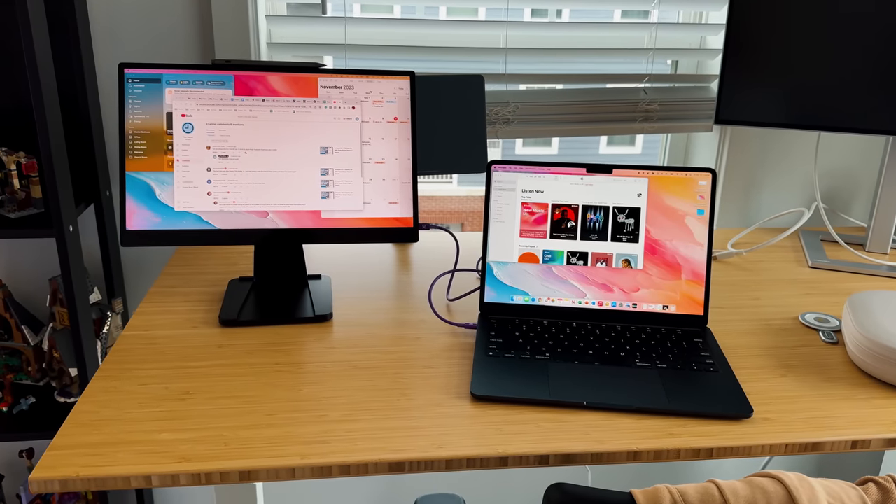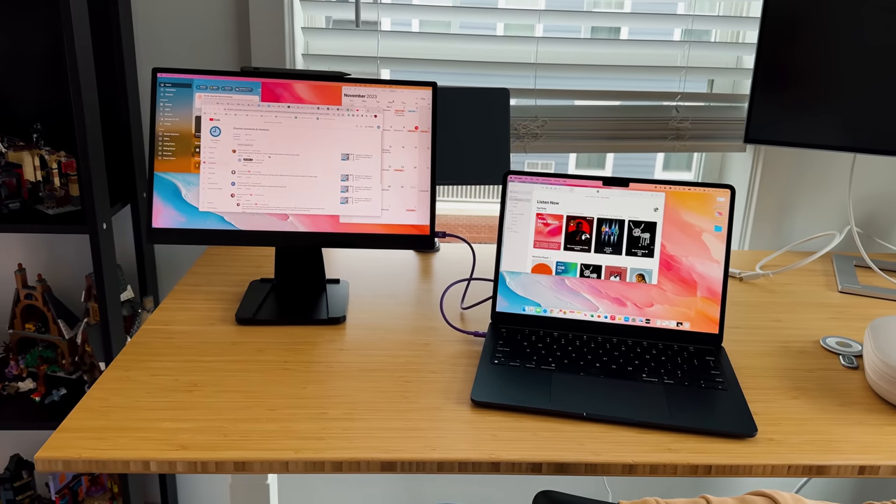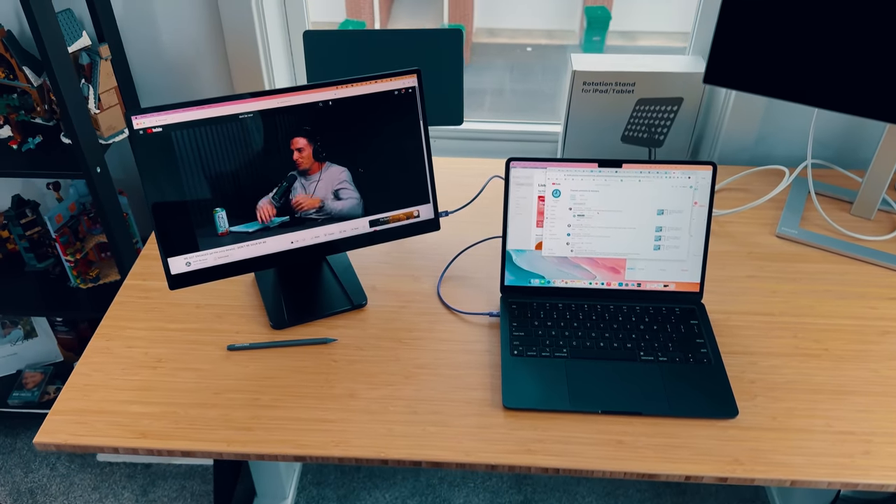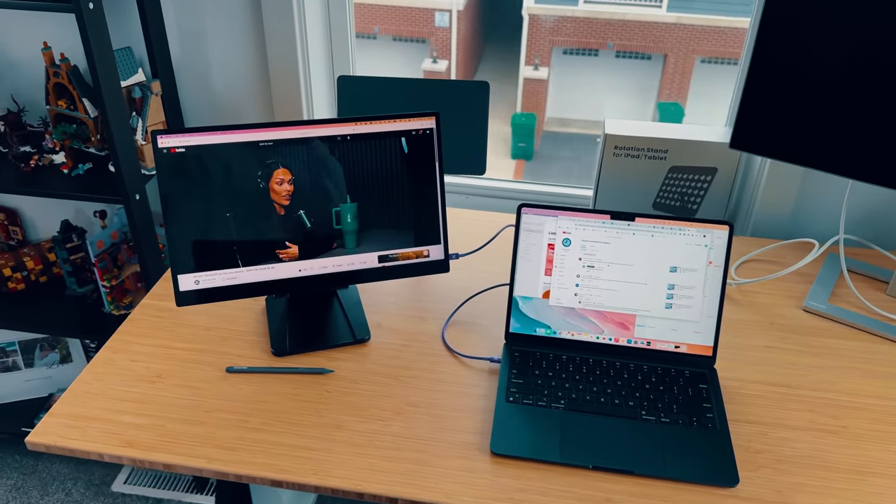I absolutely love the design language they went with this year because it's a little bit more minimal, not in your face, and it still fits in your bag perfectly well. It's a little bit more elongated from a width standpoint, but it still has that great thinness and premium build quality. It just feels like a MacBook Pro or MacBook Air, but only a display that you can bring with you at all times.